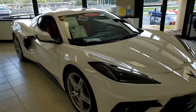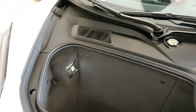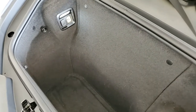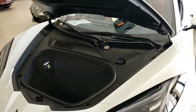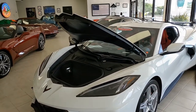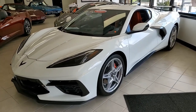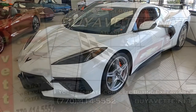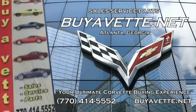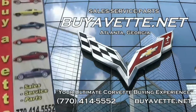We specialize in hand-picked Corvettes loaded with expensive factory options here at buyavet. All of our certified Corvettes are way above average for the miles they have, and this car is almost new. If you're interested, let us help get it in your driveway today. Give one of our sales representatives a call at 770-414-5552. We always have 120 or more Corvettes in stock at our Atlanta location. We ship nationwide and worldwide every week and make buying online a very easy experience. Give us a call today at buyavet.net in Atlanta, Georgia.